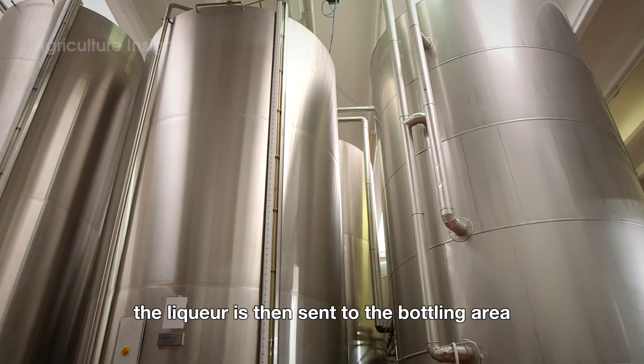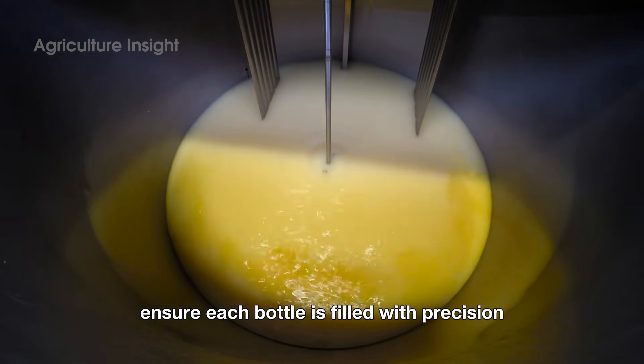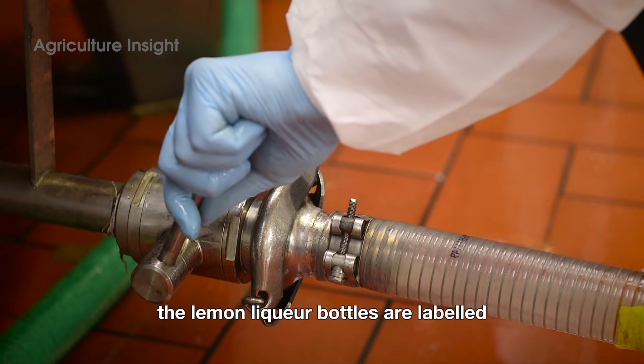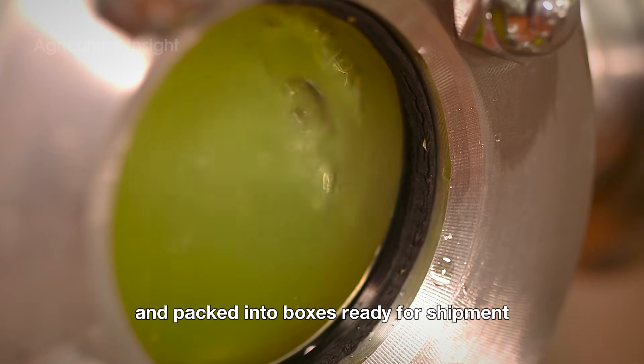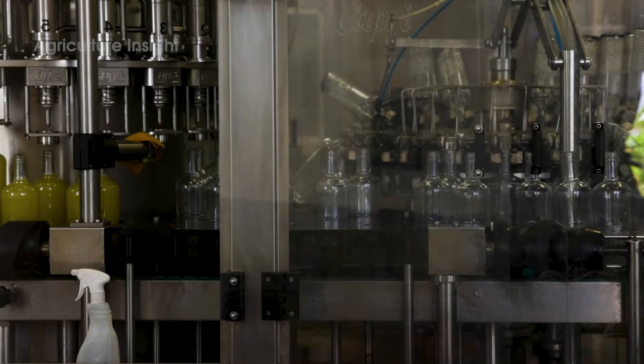The liqueur is then sent to the bottling area, where automated production lines ensure each bottle is filled with precision and securely sealed. Finally, the lemon liqueur bottles are labeled with detailed product information and packed into boxes, ready for shipment.